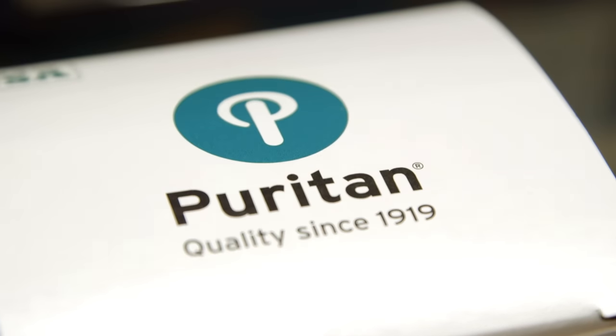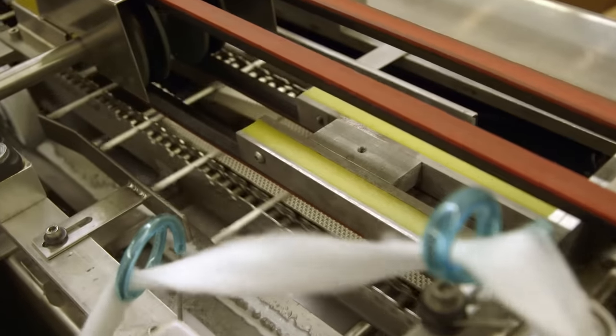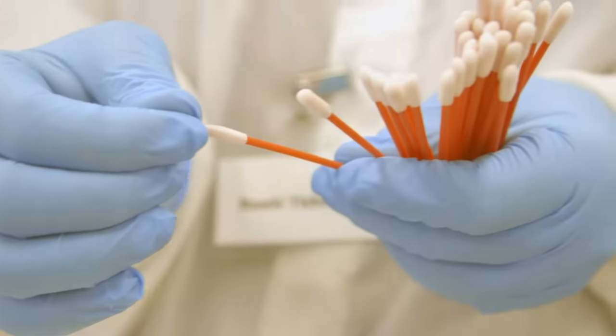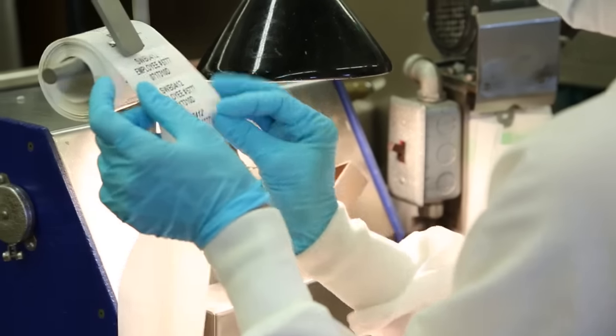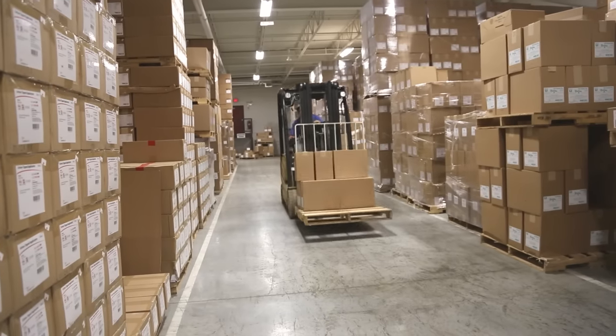Puritan Medical Products is the nation's largest manufacturer of swabs, specimen collection kits, and non-medical disposable merchandise. With hundreds of product options and a long-standing tradition of quality, consistency, and availability, Puritan is a one-stop shop for all single-use medical products.